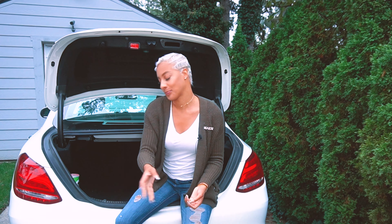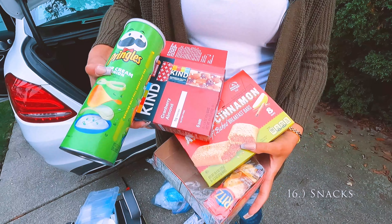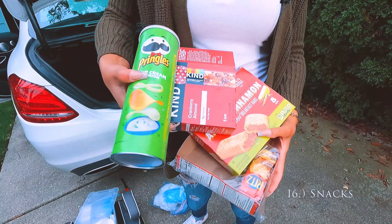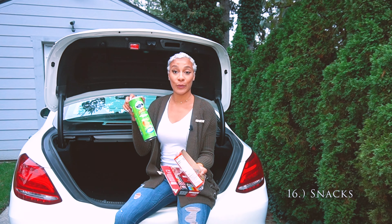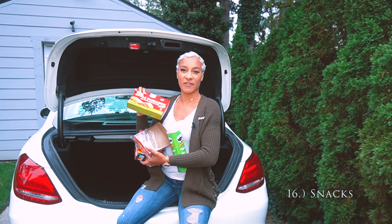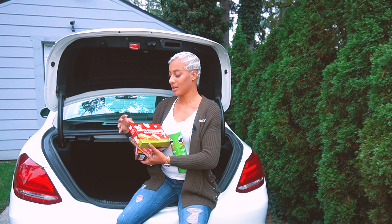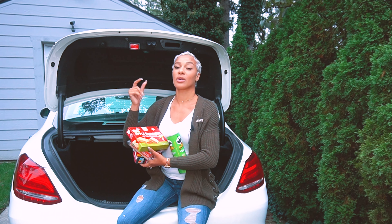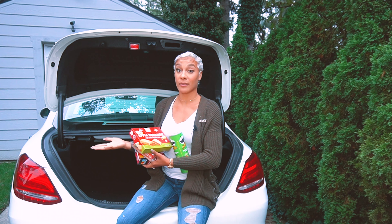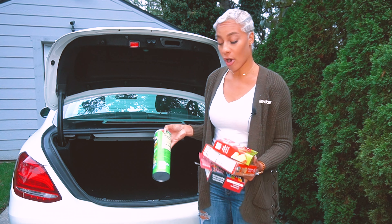And then snacks. I have Kind bars, Ritz crackers and peanut butter, a roll of Pringles sour cream and onion, and apple cinnamon breakfast bars from Target. I try to keep snacks that are healthy and relatively high in calories so that when I'm on the go I can get a quick burst of energy. If you're heavy with buyers and in your car all the time, I highly suggest getting some sort of snack situation in your car.